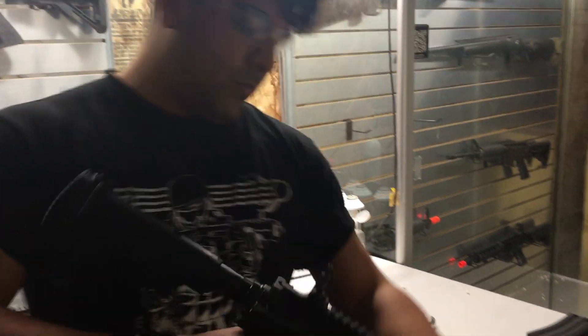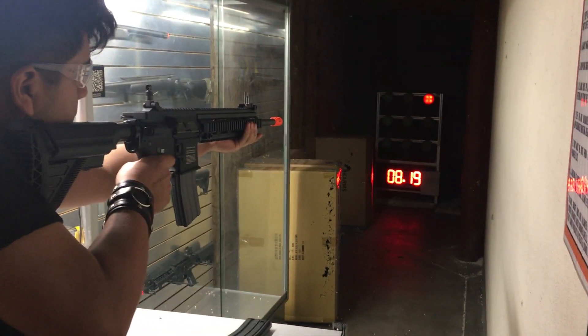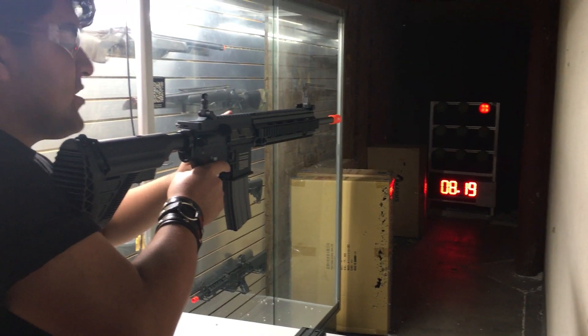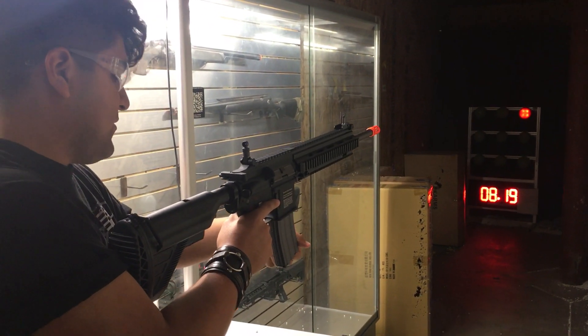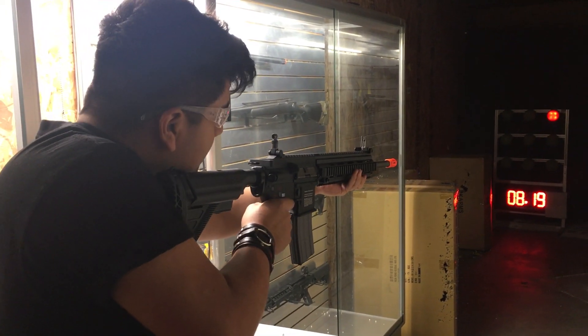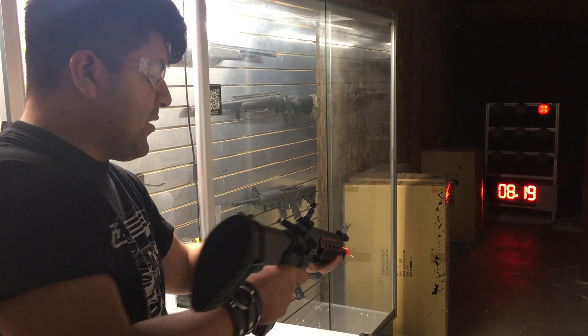Let's go ahead and test fire this. Super snappy. Let's check the rate of fire — this is with an 11-1. That mag actually feeds pretty decently, it's just shooting really fast. Back to semi — feeds perfectly.